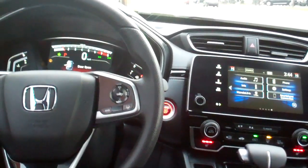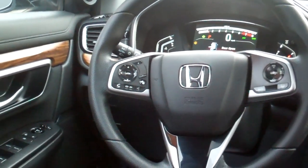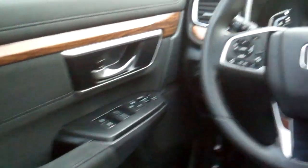Cruise control with adaptive, directional controls for your radio, Bluetooth, power windows, door locks, mirrors, power seat, analog gauges, and you got a sunroof — man, this car's got it all.